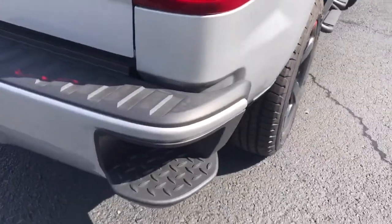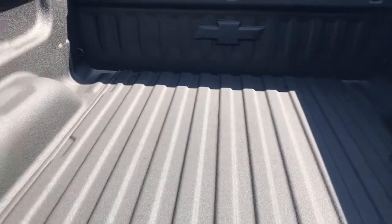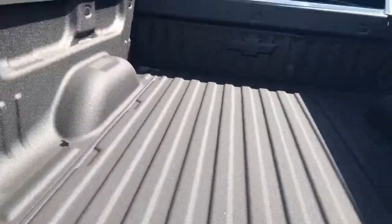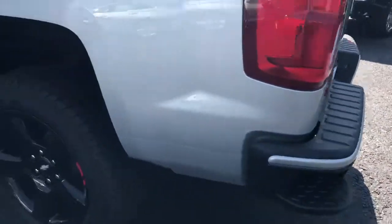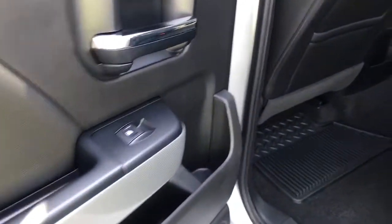It's got the step-ups in the bumper to get into the bed. The tail package does have a backup camera, which I'll show you on the inside. Factory sprayed-in bed liner, easy drop tailgate — as you can see right there. Has another one of the step-ups in the bumper there to get into the rear. Let's check out the back of the truck.